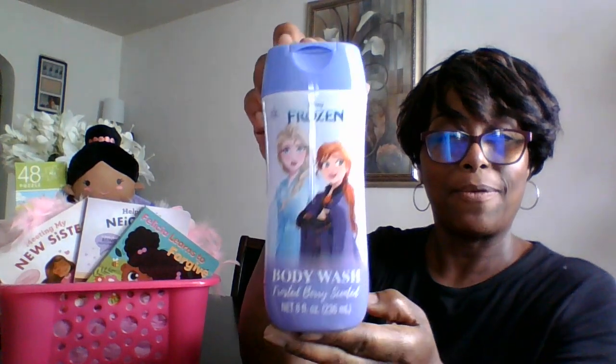I put it in a decorative box to go with the theme. I have a bath wash with a Frozen picture on the front. I have three books from Dollar Tree, two puzzles, and a playset for a little girl. I also have these feathers from Dollar Tree — they're like a little string of feathers that a girl could probably wear around her neck. I decided to drape them around the basket.